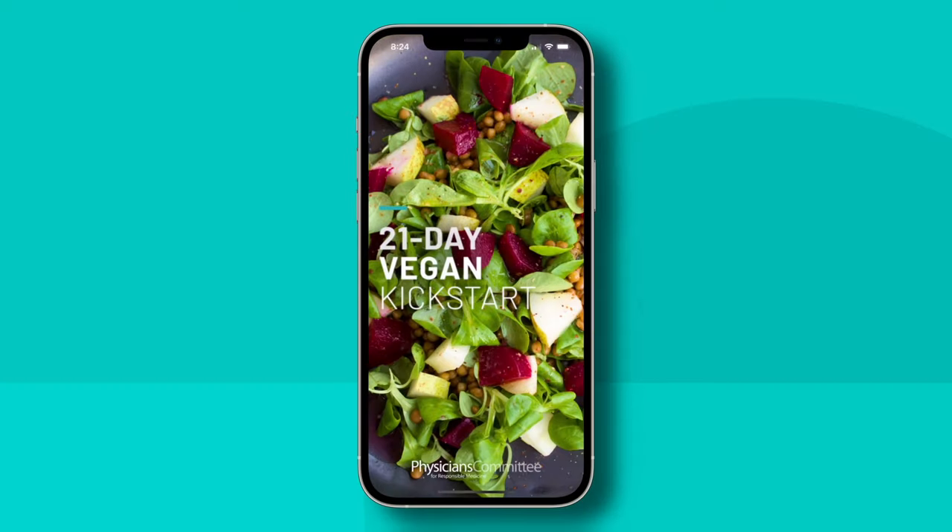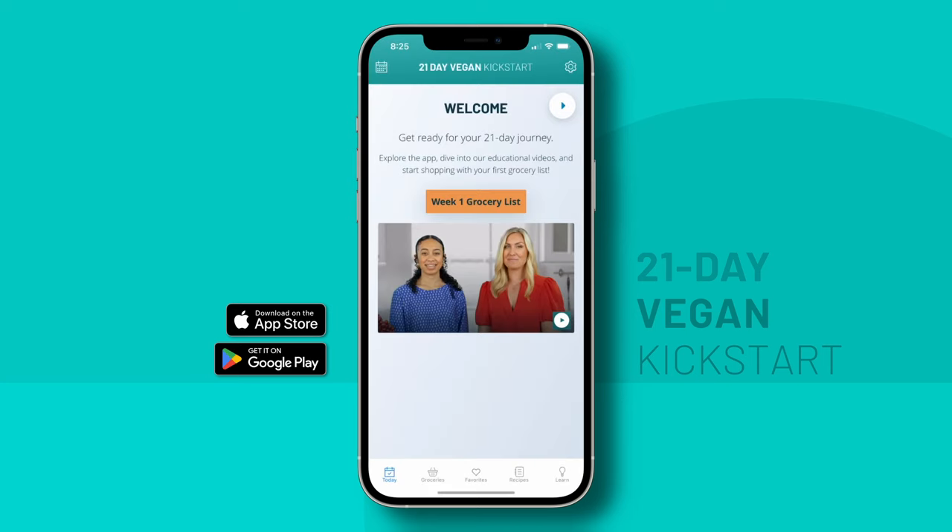Hello and welcome to the Physicians Committee for Responsible Medicine's 21-Day Vegan Kickstart App. In this app, you'll find all you need, from meal plans and recipes, to grocery lists and cooking demonstrations, all designed by nutrition experts. So let's get acquainted with the app by taking a little tour.